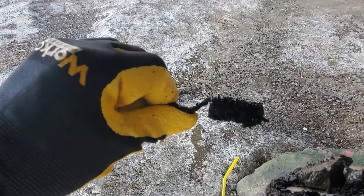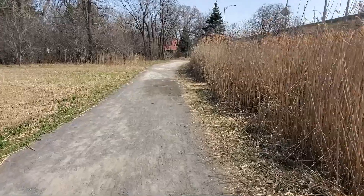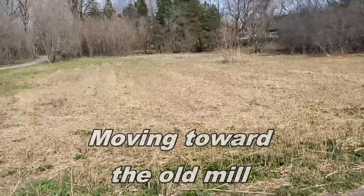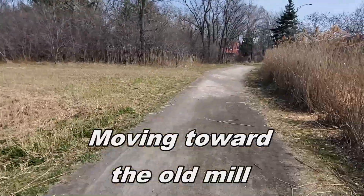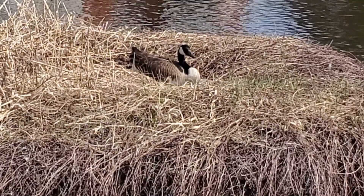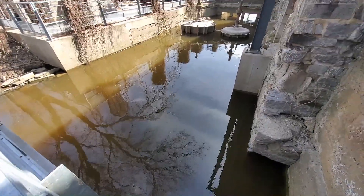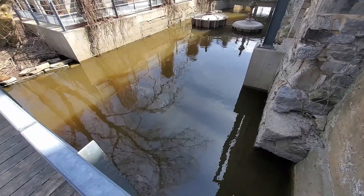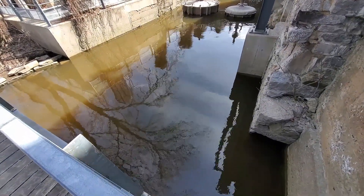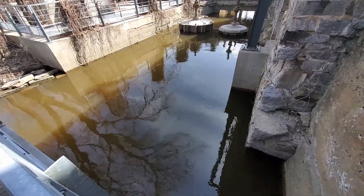We have a spring. This is like an old place with a mill, so there might be some interesting things in there. We're going to try the magnet fish here and see what we can find.